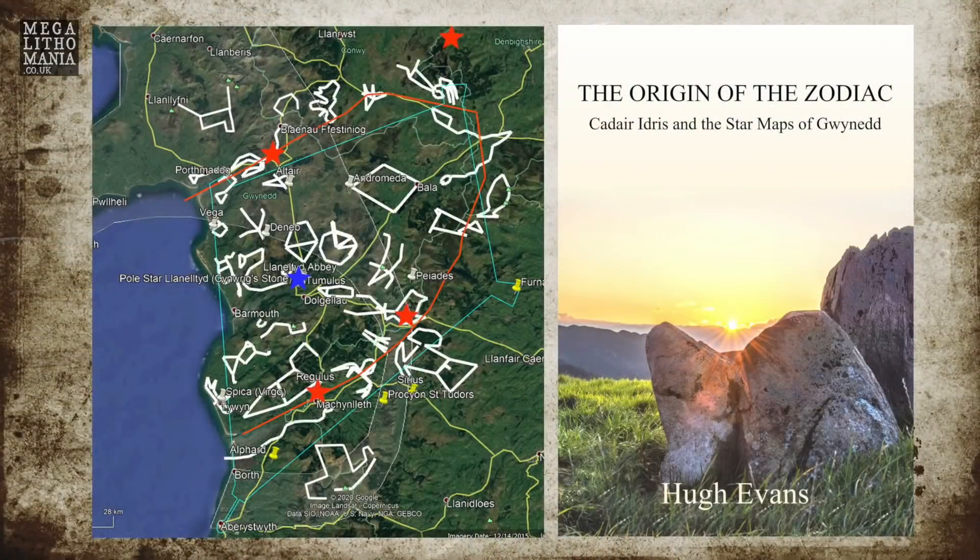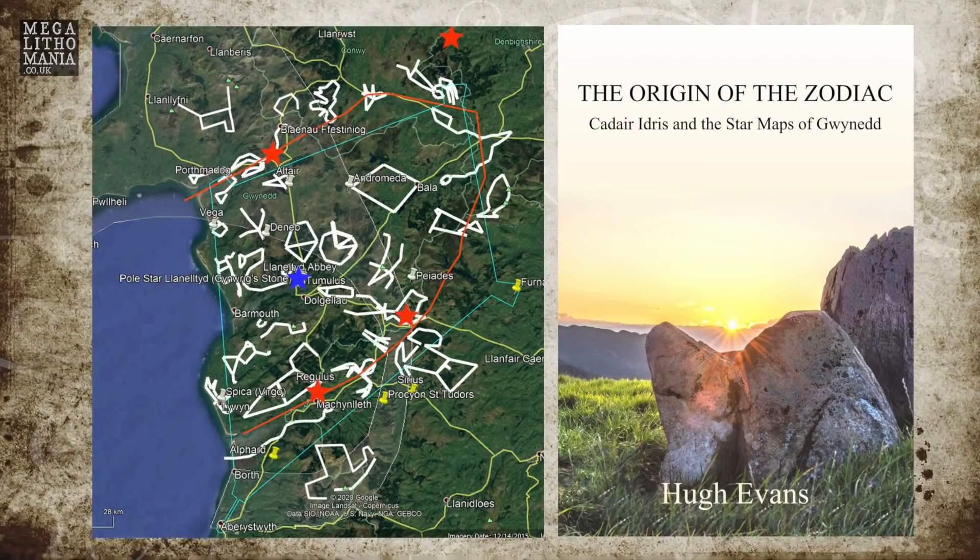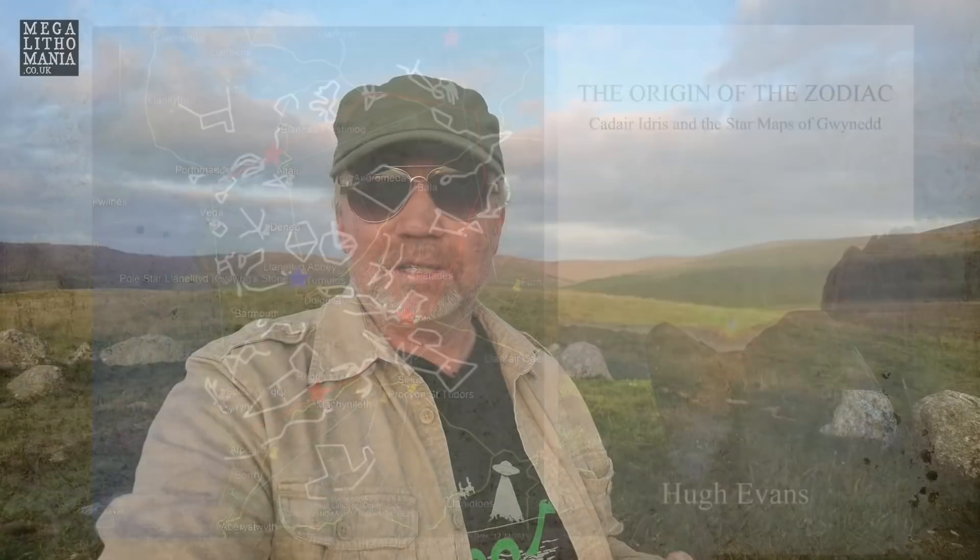Thanks for watching Megalithomaniacs — hope you enjoyed our short visit to this wonderful stone circle in the hills and mountains of Wales. We're going to keep exploring — there's much more to come on our journey looking for megaliths, stone circles, and other things in north Wales in Gwynedd, relating to Cadair Idris and the giant Idris. We're going to be looking for the star map that Hugh Evans has uncovered. Please subscribe, check out our other videos, become a patron if you care, and we'll see you next time.